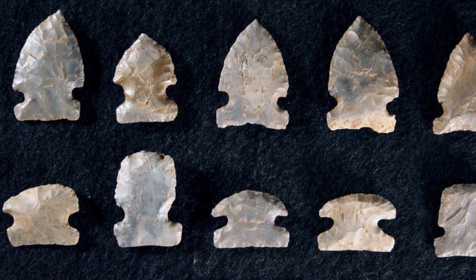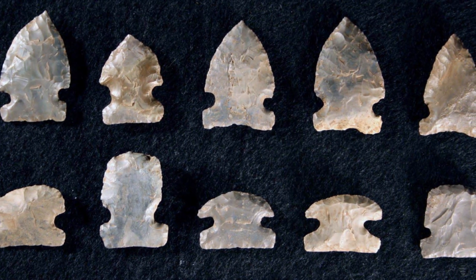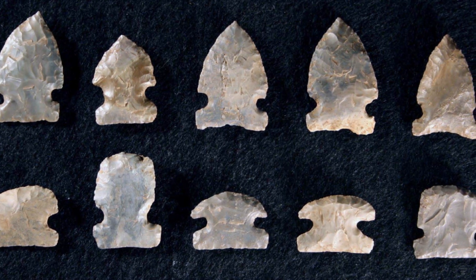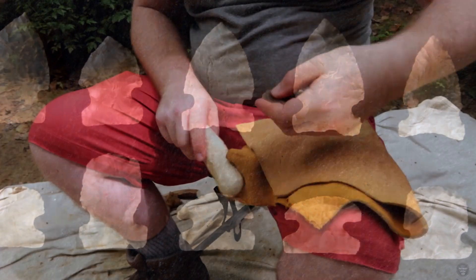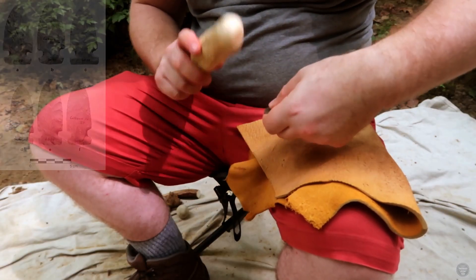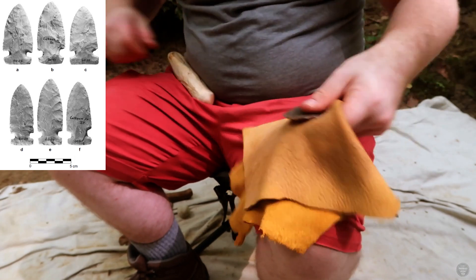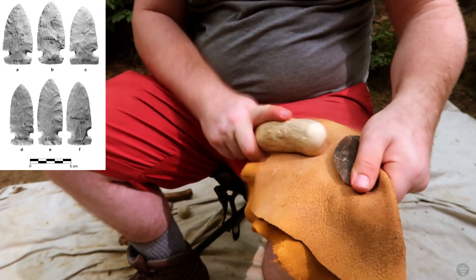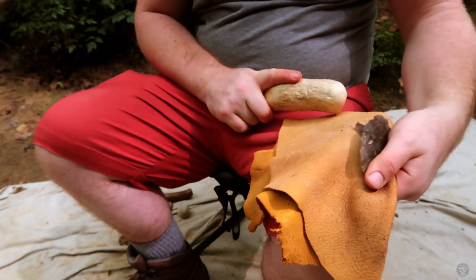Side-notched projectile points are technology that was used by Middle Archaic people, and includes styles such as Godar, Osceola, Big Sandy, Radetz, and more. In general, these points have narrow, triangular blades with straight or slightly excurvate edges and open side notches. The bases of these points were often straight, but sometimes incurvate.